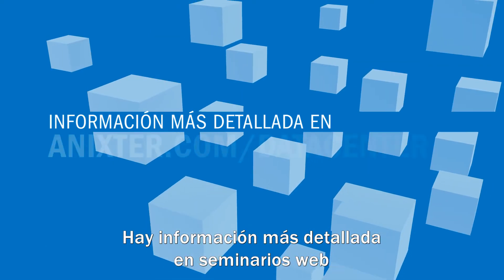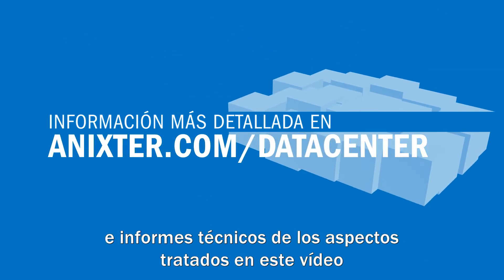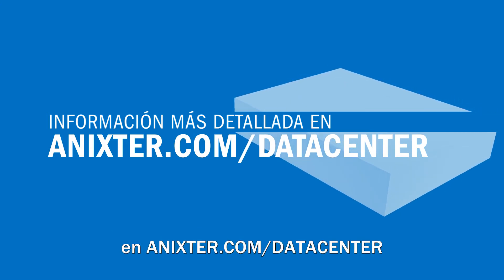More detailed information, webinars, and technical reports of the areas covered in this video can be found at annexter.com/datacenter.